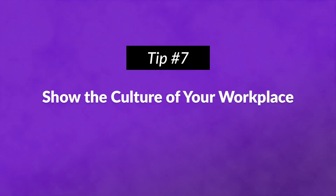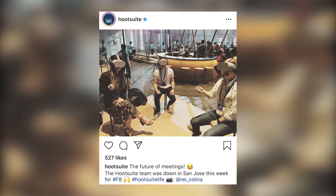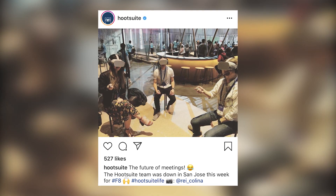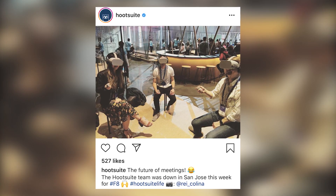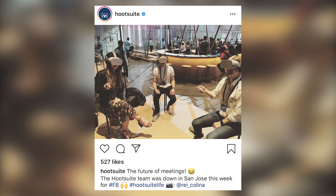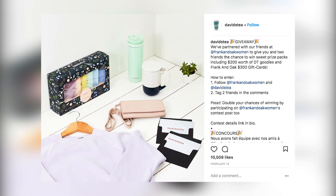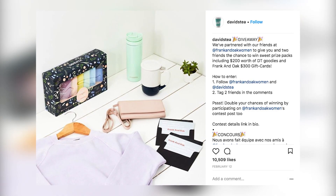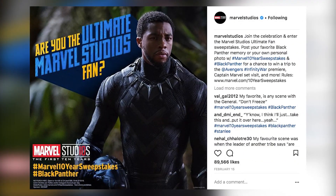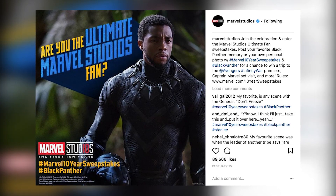Number seven: show the culture of your workplace. Culture content shows an assortment of people, places, events, and points of view, keeping your feed fresh. Behind the scenes and day-in-the-life posts remind your audience that you're a people-powered brand. Number eight: run a contest or draw attention to a promotion. Contests come with a prize which customers love, but there's even more value in it for you. To enter, require that users follow your account or post to their own feed with your branded hashtag — just don't make them jump through too many hoops.